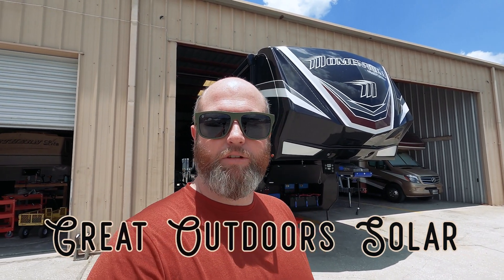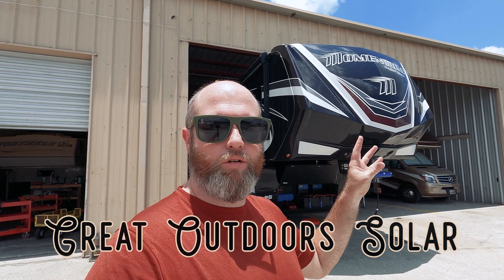Welcome back to Great Outdoor Solar, located in central Florida. We specialize in doing RV solar — solar for mobile applications only. I've been doing RV solar since 2017 and I also lived and traveled full-time for three years off-grid. My experience building solar systems comes from actually living off-grid and then designing systems and doing builds since 2017.